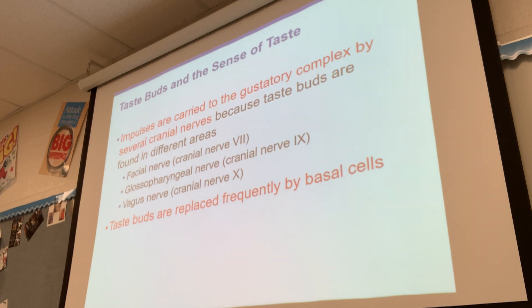Sometimes a taste bud can get really swollen, similar to a canker sore — it gets really sore and swollen because the taste bud was damaged somehow and will be replaced. Our mouths are filled with bacteria, and anytime you get an injury in your mouth it's more likely to get infected. Cleaning with a salt water rinse or hydrogen peroxide rinse will help, but our body is really good at healing itself.